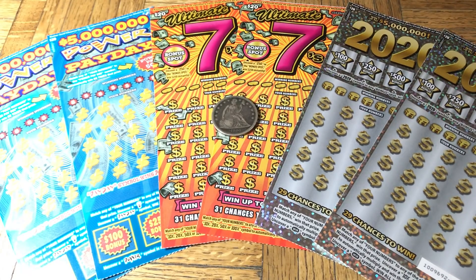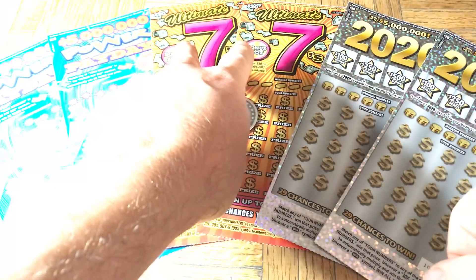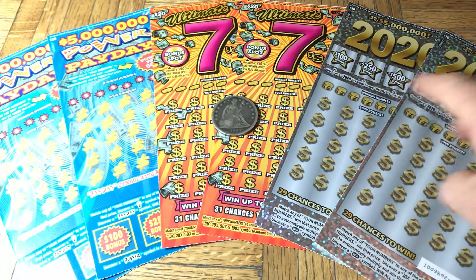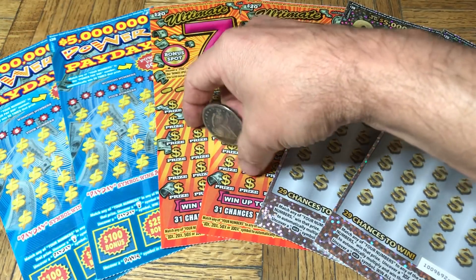Hey folks, Johnny has got the lotto scratching and we are scratching a $120 batch of California scratch tickets. Today we're doing a trio of pairs — three different duets going on here: the $5 Million Dollar Power Payday at $20, the 2020 at $20, the Ultimate Sevens, and another couple of the 2020. So we got three different flavors of the $20 tickets.